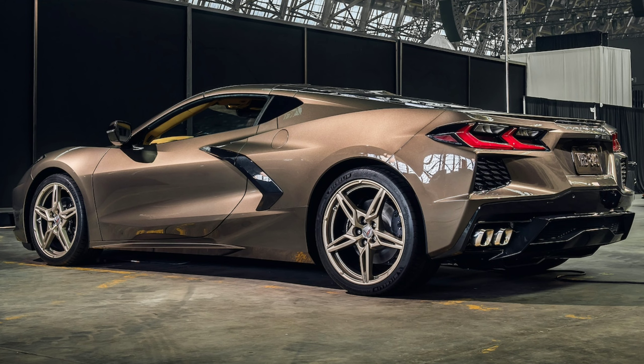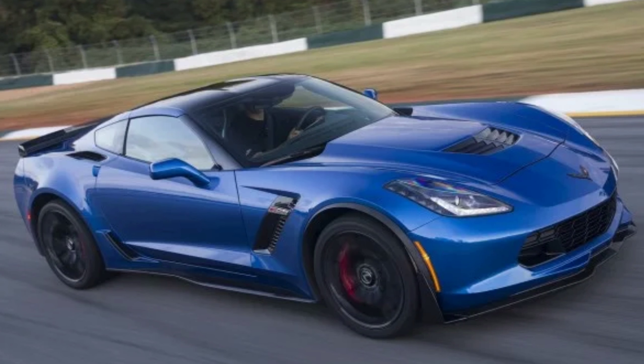The wheelbase of the C8 is 107.2 inches. That's about a half inch wider than the C7 Corvette, but it is significantly larger than other mid-engine cars like the Audi R8.